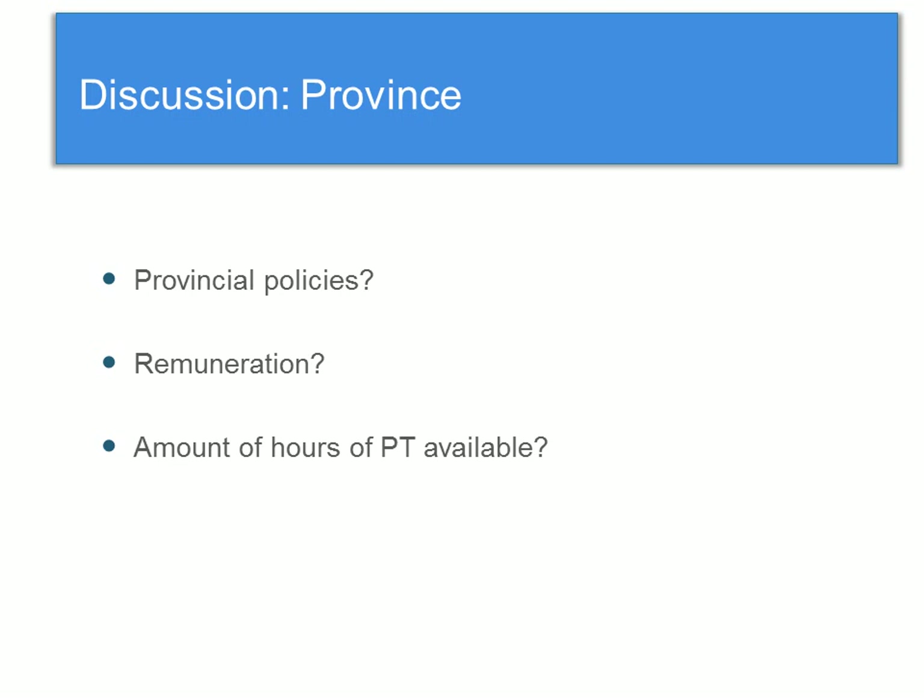Province is one thing we can discuss. Across the provinces there is quite large variability in the proportion of residents receiving PT, and province was both negatively and positively associated. It seems to really depend where you live as to whether you're more or less likely to receive PT. This could be related to provincial policies regarding having rehab professionals in the home, whether it's mandated or not, which would also be related to financial remuneration from provincial health insurance plans — and likely related to the amount of hours the PT is actually available in the home.